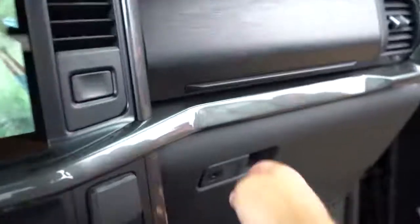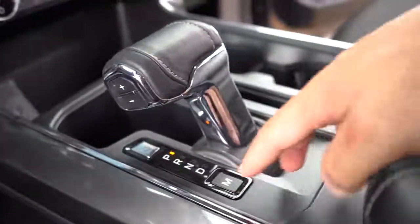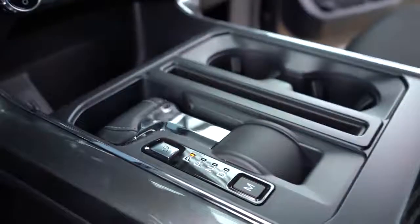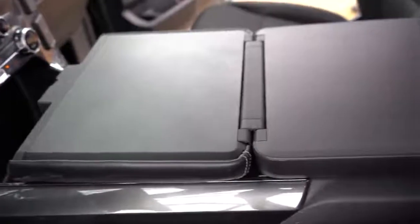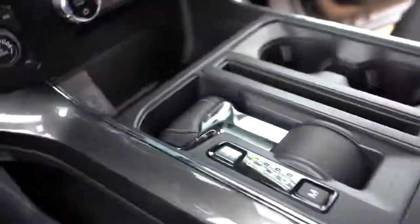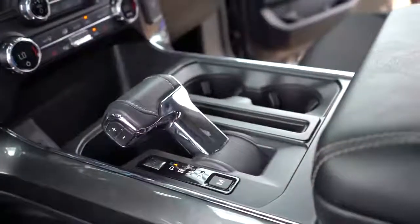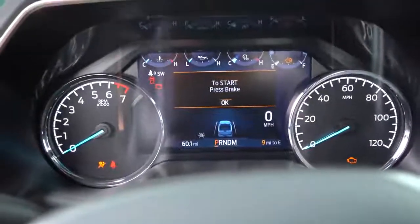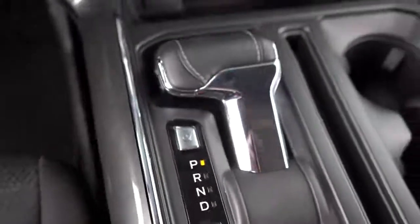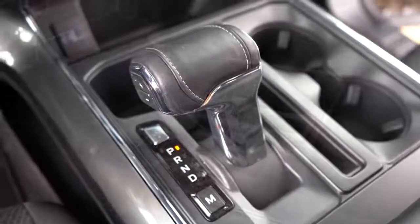Perhaps my favorite part about the new 2021 F-150 is the shifter. With the push of a button, the shifter folds down and rotates forward, allowing you to fold out the center armrest and create a perfectly flat surface — great for eating lunch or signing work documents. How many other trucks, SUVs, or any vehicles let you do that? The front seats can also fold completely flat, almost like you could live in the F-150.